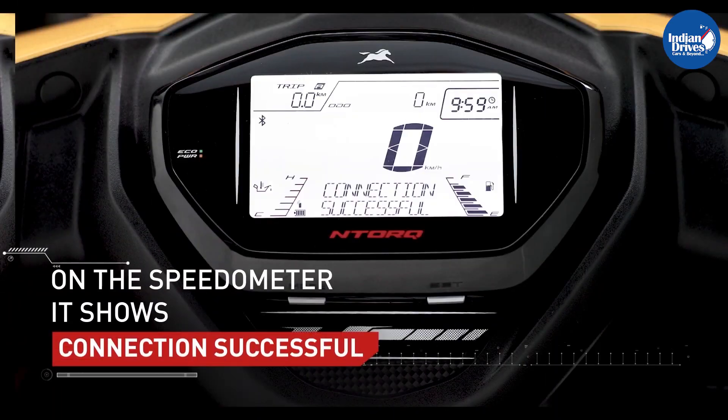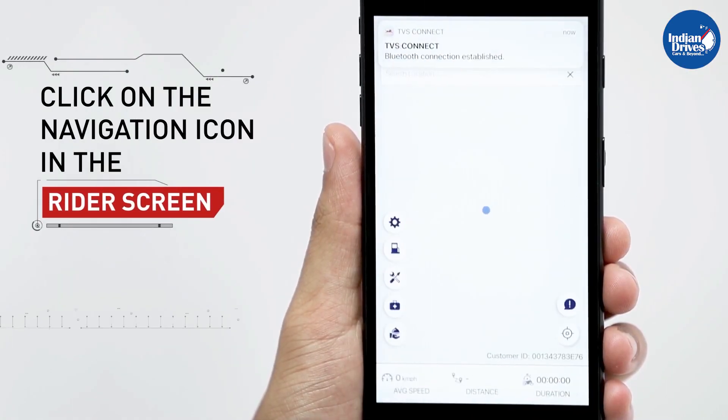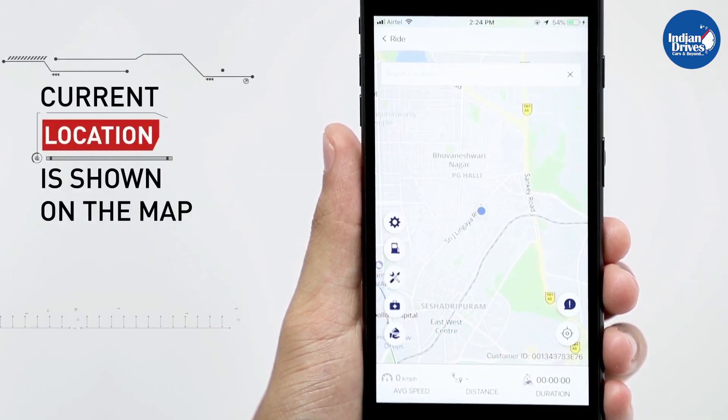The TVS Connect app smartphone application has also been updated by the company. The updates include a refreshed UI and UX, a ride mode-based live dashboard, scooter overview with updated graphics, and a save address function for navigation.